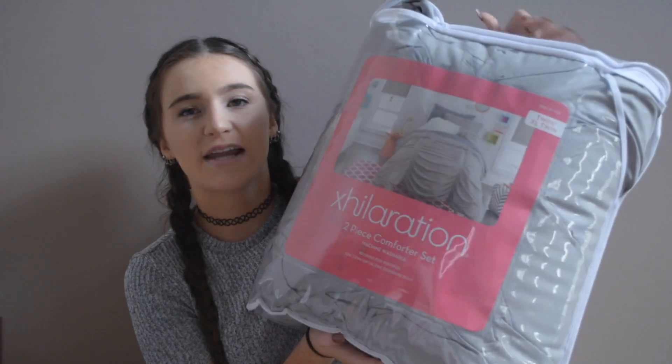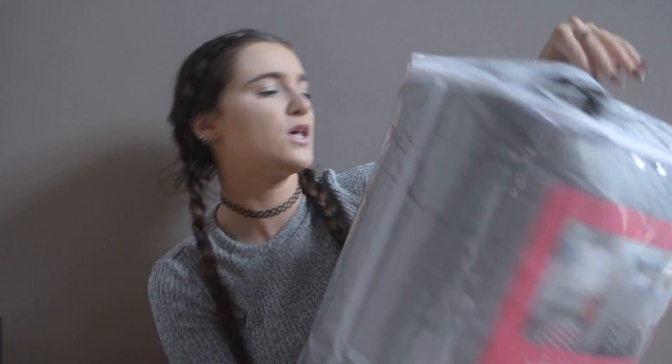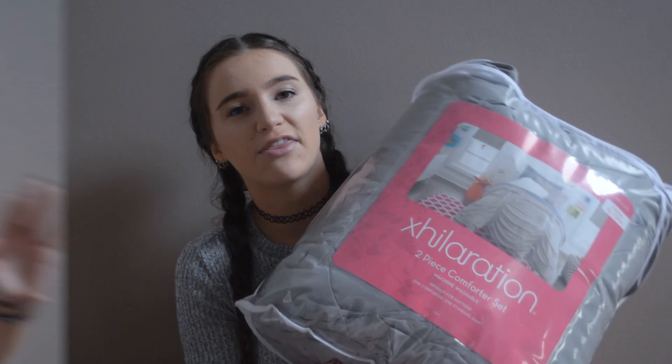The next thing I got was my bed comforter — I finally picked up a bed comforter. Most people would normally get this first, but I literally just didn't know what I wanted to do with it. So I bought this one and it's just plain gray. I got this from Target and it has a ruffling detailing on it, and it comes with the sham as well. It's just perfect — it goes with my theme.